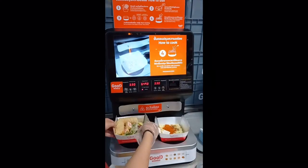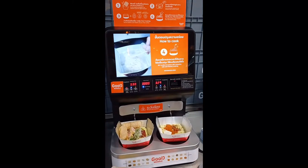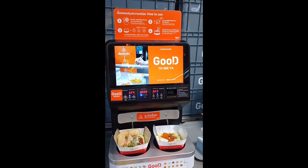Before you use the ready-made machine, you have to scan the barcode from the cup first, then click start cooking and the water will come up. Wait a few minutes for the water to boil.